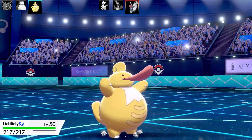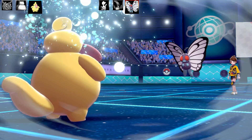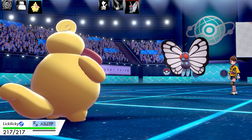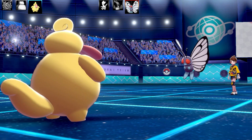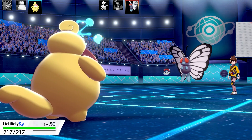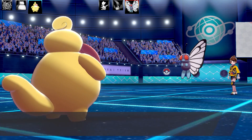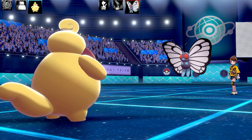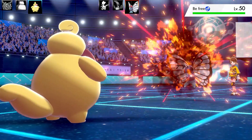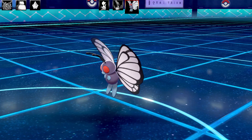Next Pokémon is Butterfree. Lickilicky comes out with Choice Band and Explosion — the most powerful Normal-type Explosion user due to its high Attack stat. Butterfree keeps using Quiver Dance, boosting Special Attack, Speed, and Special Defense. I had to take it out with Explosion since I couldn't swap out and let it keep boosting. I was worried about Focus Sash. I go for Explosion, wake up just in time, and take out Butterfree — a double KO. Half my team down, half their team down.